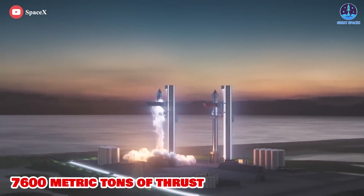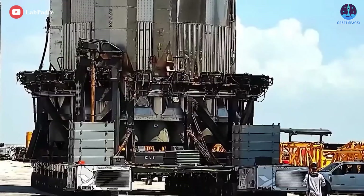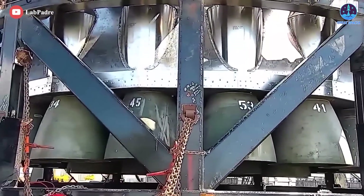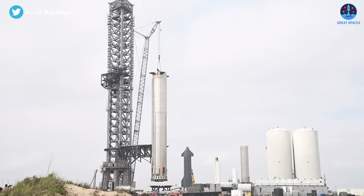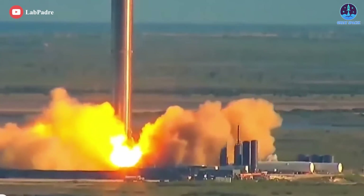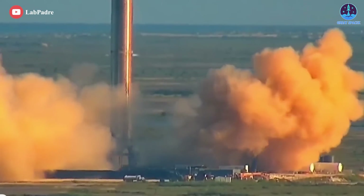Combined, Booster 7 could produce up to 7,600 metric tons of thrust at or before liftoff. SpaceX also finished installing most of Booster 7's Raptor heat shield in the same period, completing within six weeks work that took Booster 4 close to half a year. With its heat shield and all 33 Raptors mostly in place, B7 should be ready to kick off static fire testing almost as soon as it's installed on Starbase's orbital launch mount.